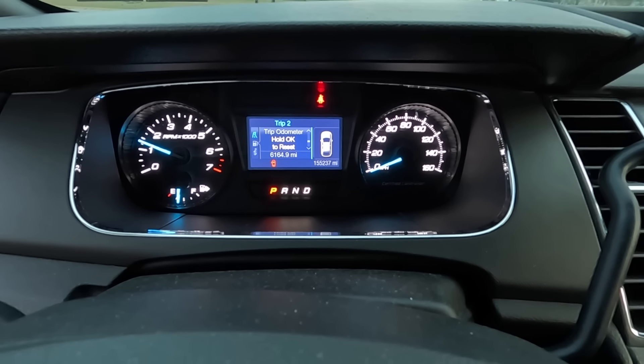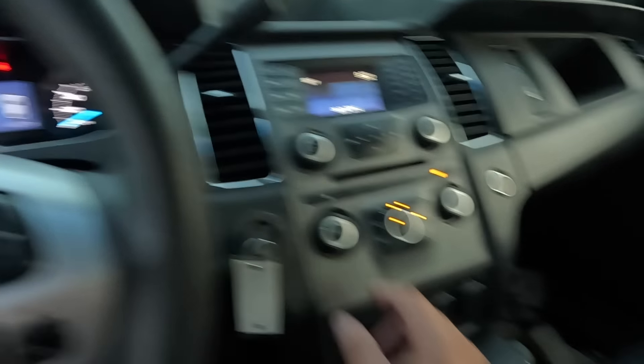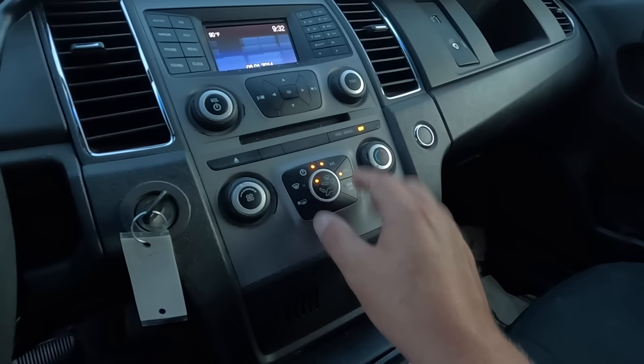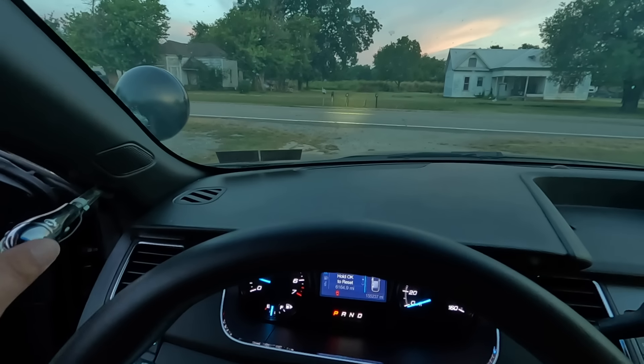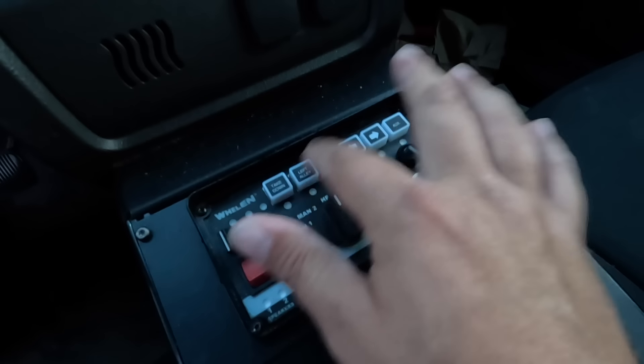Driver's door ajar. It's got 155,237 miles on the odometer. Air conditioning — good lord, it is hot. Somebody already had the AC on — don't know if it works yet. The spotlight works though, look at that.